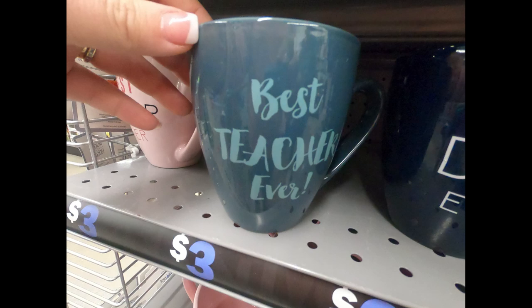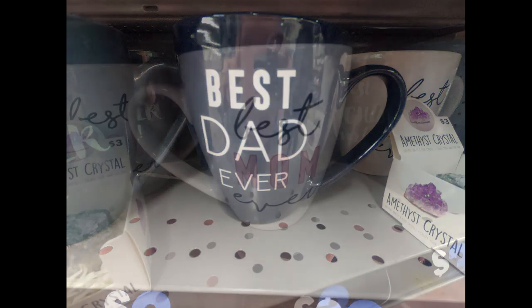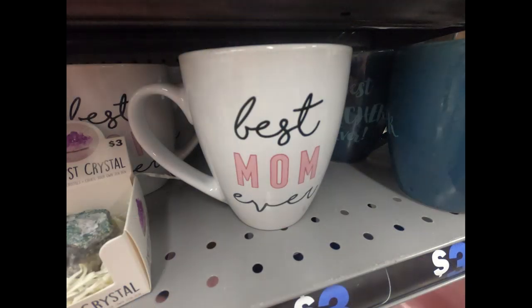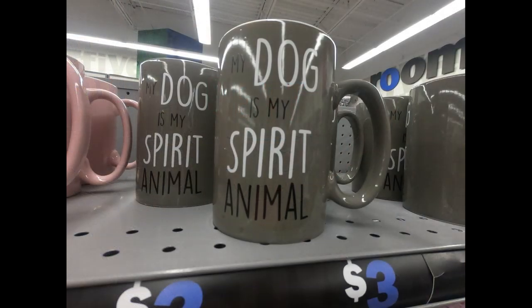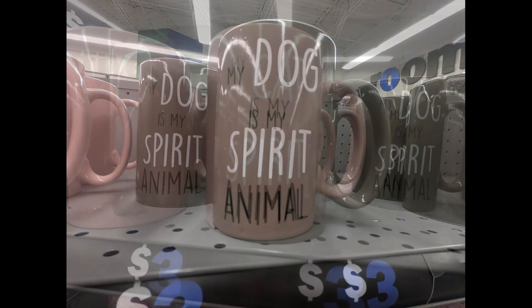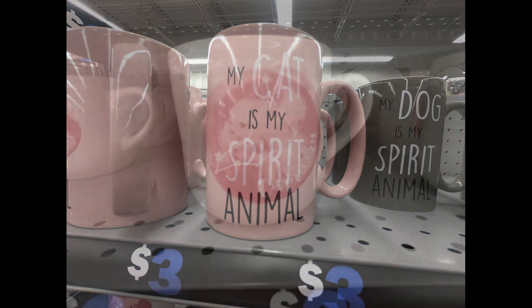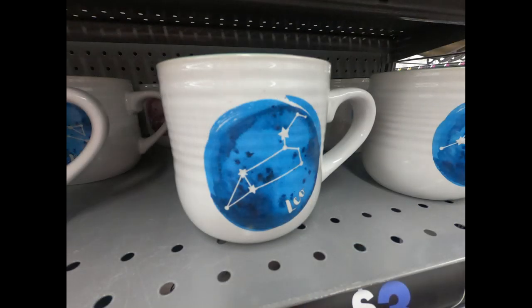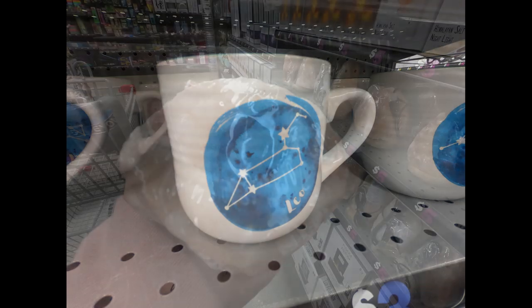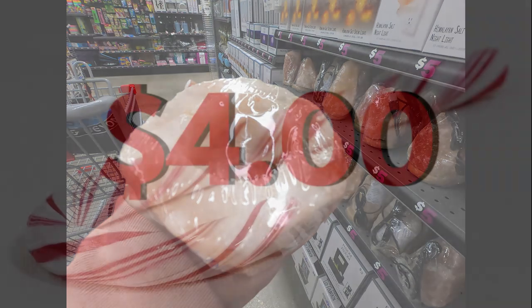They also had coffee mugs like 'Best Teacher Ever,' 'Best Dad Ever' in dark blue, 'Best Mom Ever' in white and pink, 'Best Sister Ever' in all pink tones, 'My Dog is My Spirit Animal' in brown, and 'My Cat is My Spirit Animal' in pink. They also had mugs with birth signs, a whole bunch of different ones, and the pink Himalayan salt tea candle holder.